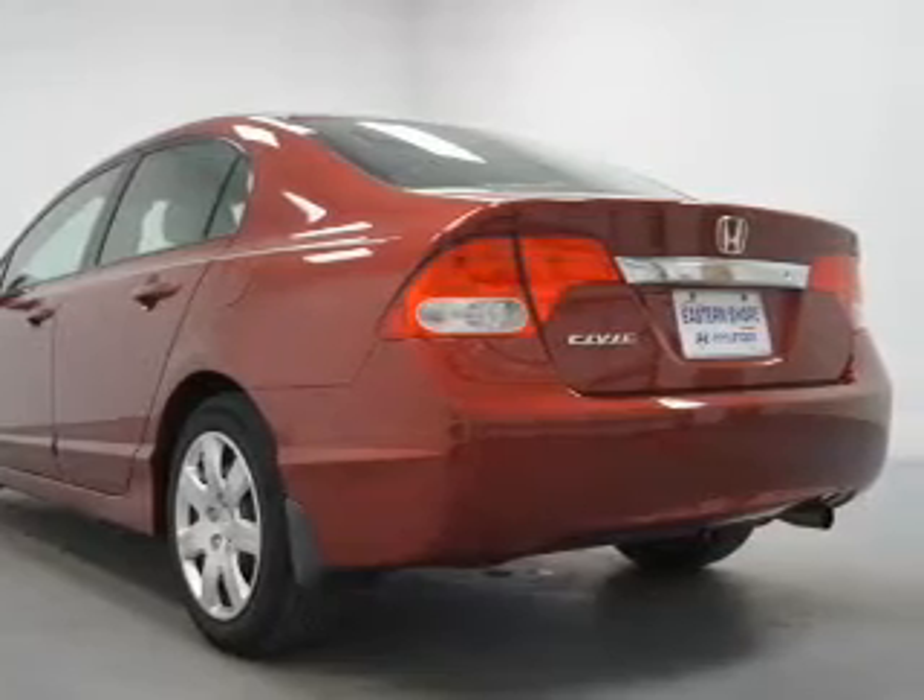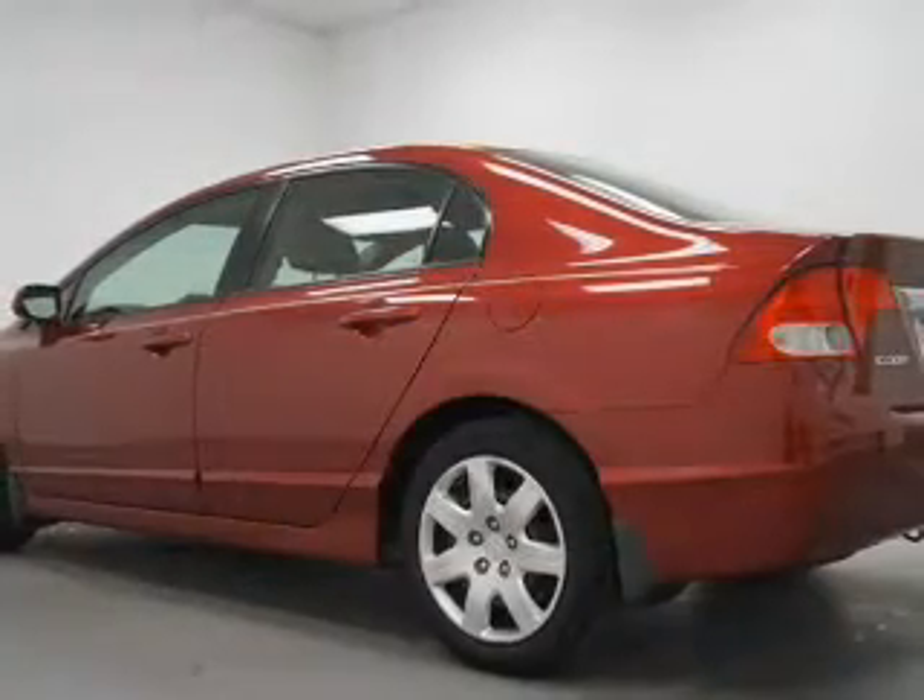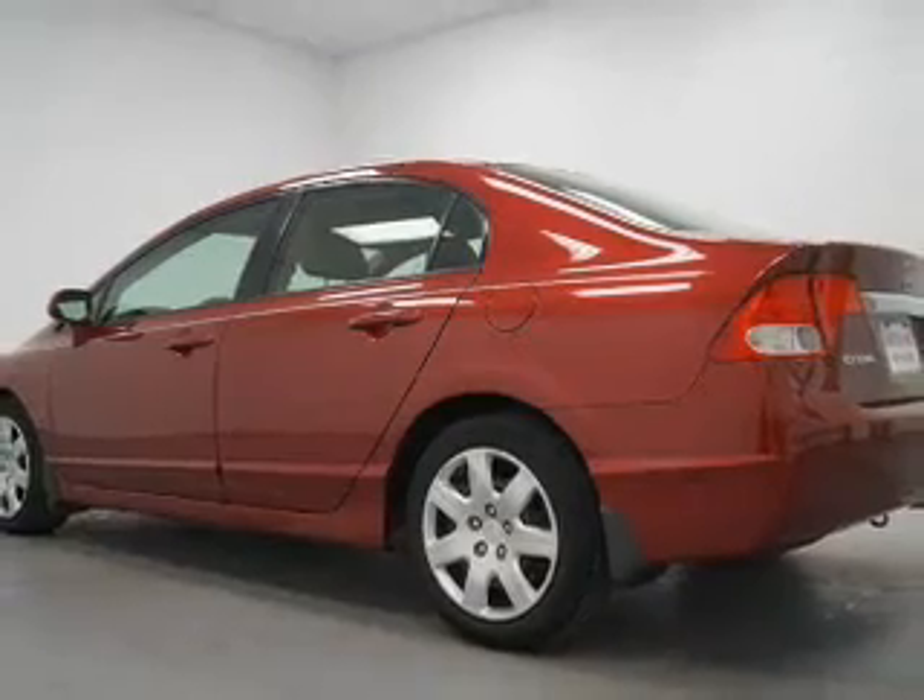Keyless entry, power door locks, power windows, cruise control, an AM-FM stereo with a CD player, power mirrors.